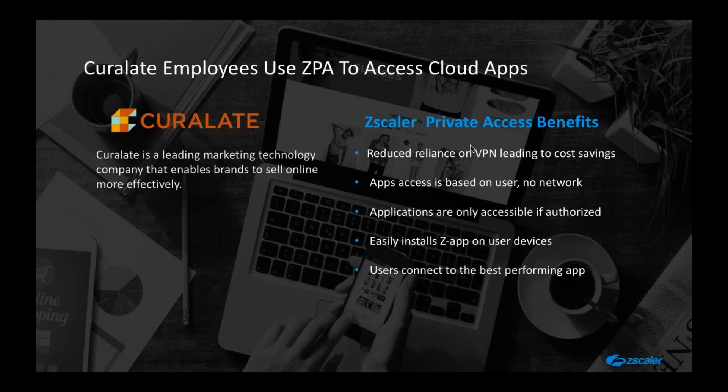Another example: a technology company that sells online was relying heavily on third-party VPN access. As they were building and developing technology solutions, a myriad of different people were contributing — a true digital economy play. What they were able to do was step back from a very complex VPN process and implement policy-based access to applications with Z App installed on these third parties. Hence productivity increased and DevOps can move workloads around quickly and make best use of that resource.